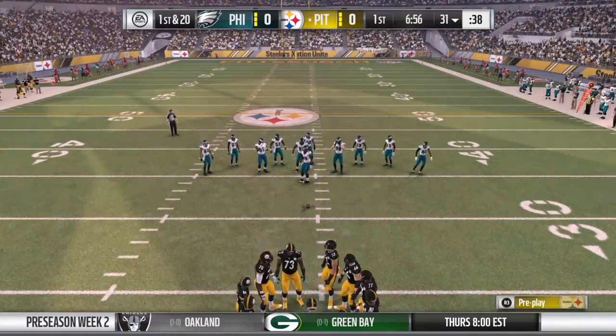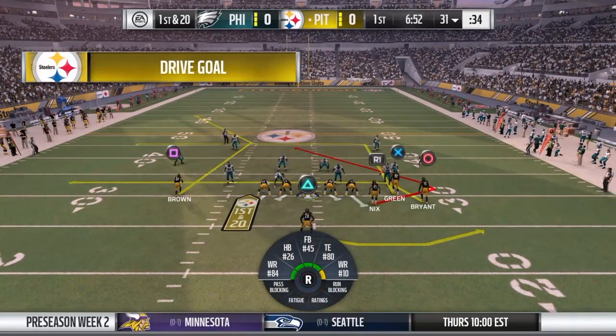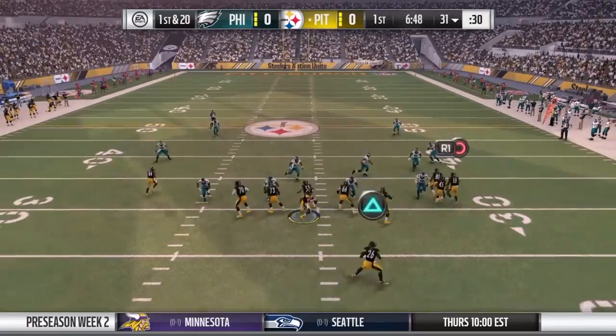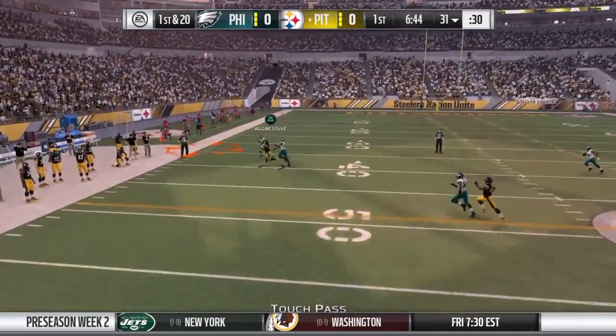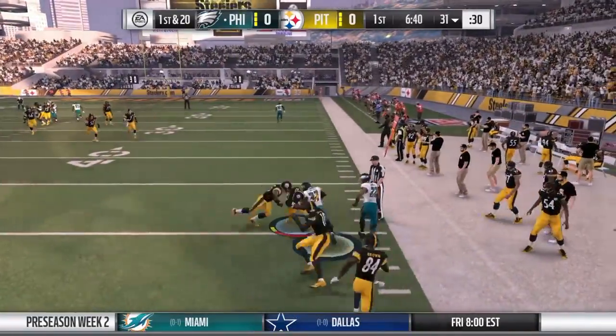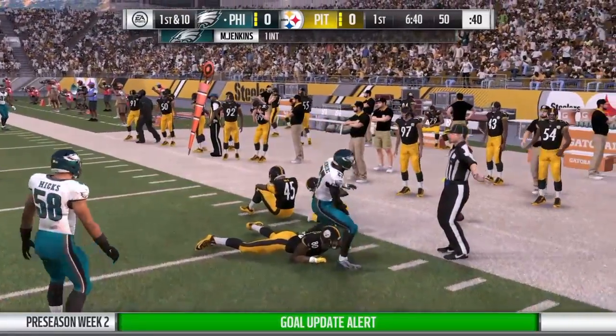Shut down — still first down. Now it's Roethlisberger. He's going to take a shot right away, trying for Brown. And it's intercepted — picked off by Malcolm Jenkins. He'll get this one out to the midfield stripe.